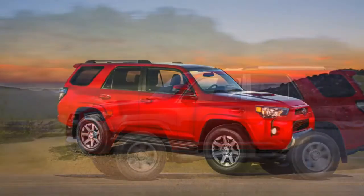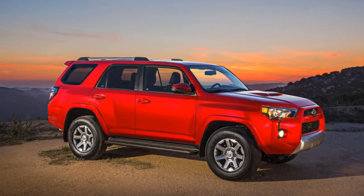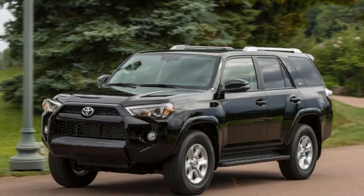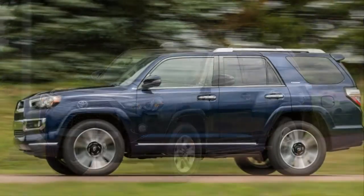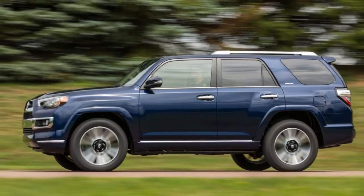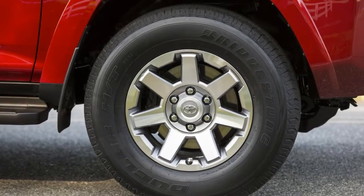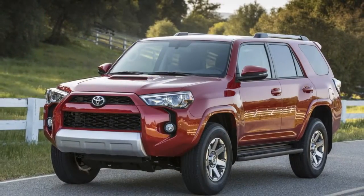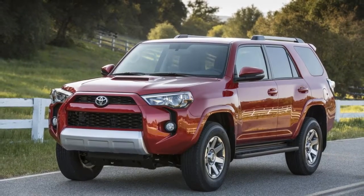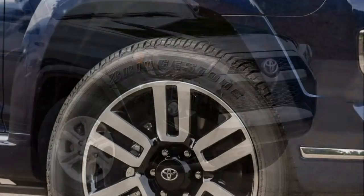This year, three new colors enter the 4Runner's palette, and both TRD trims can be dressed up with special matte grey wheels for an extra cost. Every 4Runner is powered by a 4.0-liter V6 rated at 270 horsepower and 278 pound-feet of torque, that sends power to either the rear or all four wheels via a 5-speed automatic. The 4Runner's separate ladder frame and its coil-sprung solid rear axle aren't high-tech, but those truck-y roots pay dividends off-road, especially in the two TRD models.